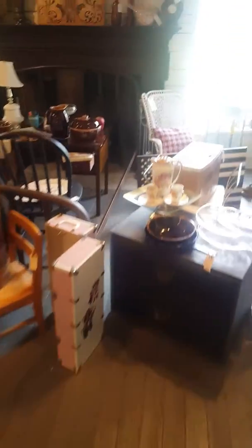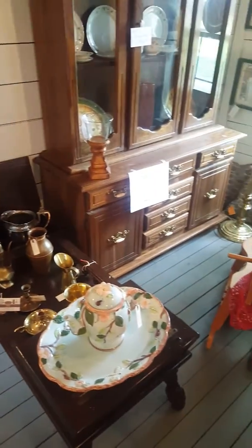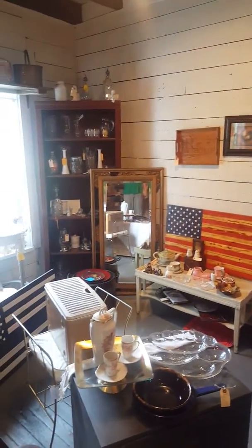We are in Chapel Hill, Tennessee at a little antique store called Revive Us Again — super nice people. We're buying all kinds of stuff. I found a cool little stool I can refinish.